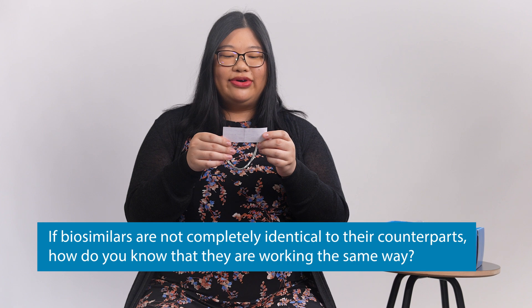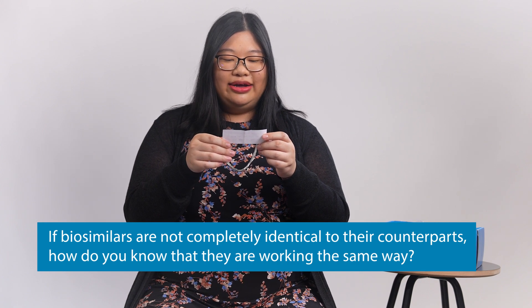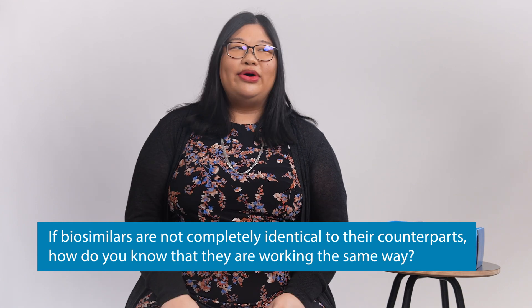So if biosimilars are not completely identical to their counterparts, how do you know they're working the same way? When they are creating the instructions for how to do studies for a biosimilar and make sure that the biosimilar and the original drug are the same, if you were to print out all those instructions, it would be a heavy stack of paper. There's a lot of rules on how to do these studies. These studies are trying to make sure that the original biologic version of the drug is very, very similar — highly similar — to the biosimilar. At that point, you can really feel confident that you're going to get the same effect with the biosimilar drug.